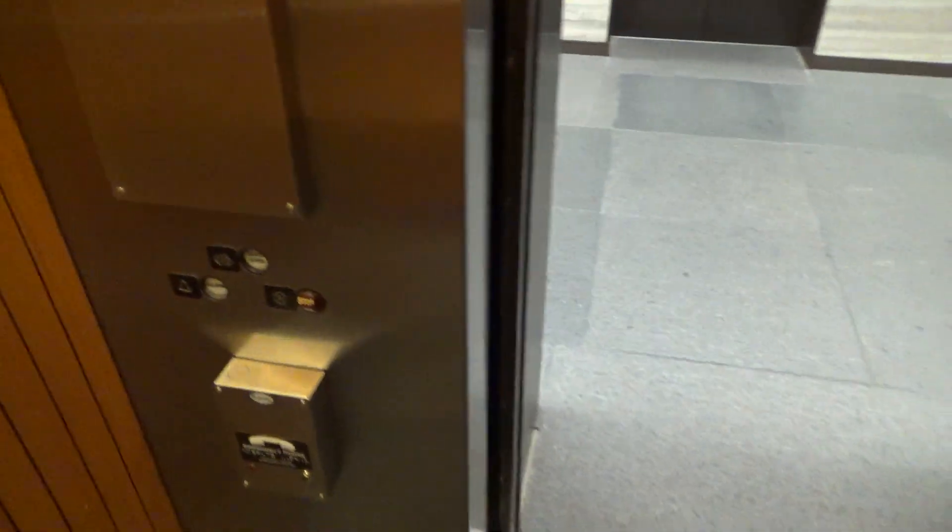This is the high-rise elevators at One Oxford Center. Here we go, up to 45.